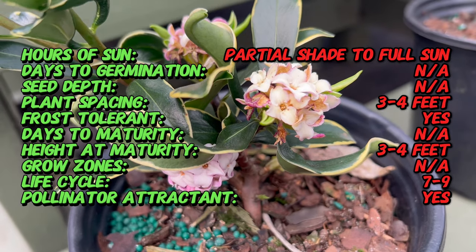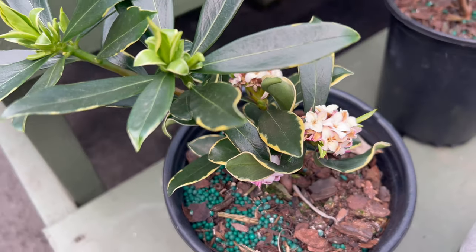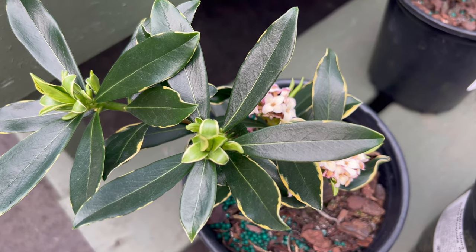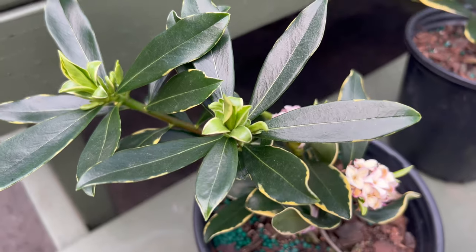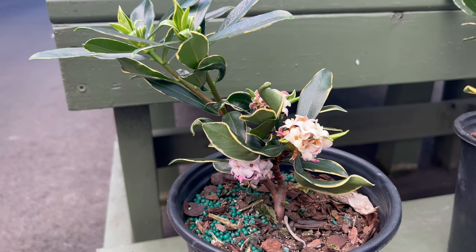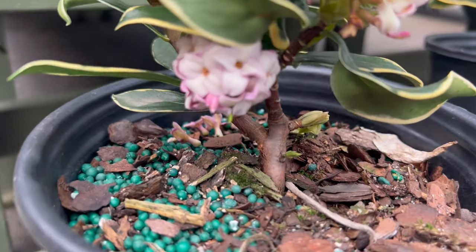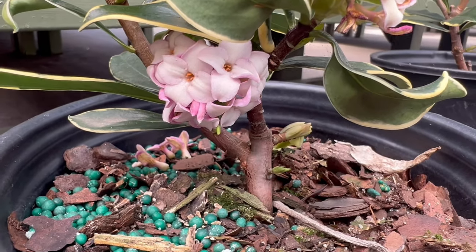Its history traces back to regions in Asia where Daphne Odora has been celebrated for its beauty and fragrance. Aureo Marginata Pink stands out with its distinctive variegated foliage, adorned with golden yellow margins that frame the leaves. The addition of pink-hued blooms elevates its aesthetic charm, creating a visual masterpiece. The fragrance of its flowers is nothing short of intoxicating, making it a standout choice for those seeking a sensory garden experience.